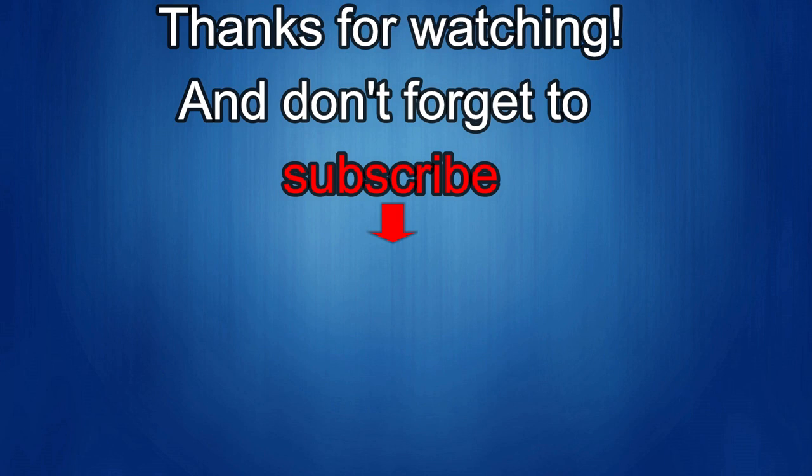Thanks for watching and I would really appreciate it if you could share this video and subscribe to my channel. It really helps me keep the channel going so I can continue to offer you guys discounts, giveaways, and fresh content. And if you want to be notified when the newest video is released, just click on that bell icon next to the subscribe button. I'll see you in the next episode — until then, take care.